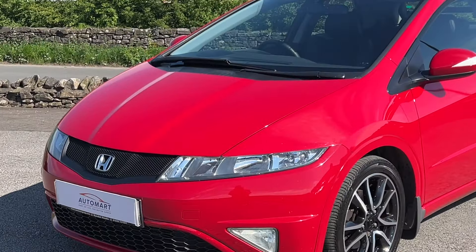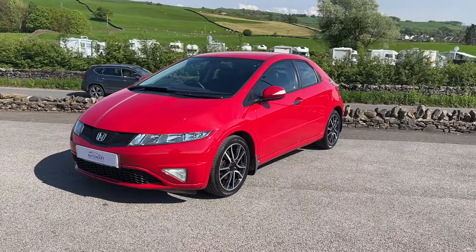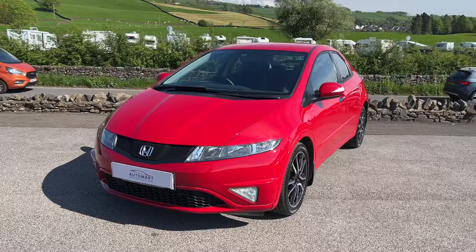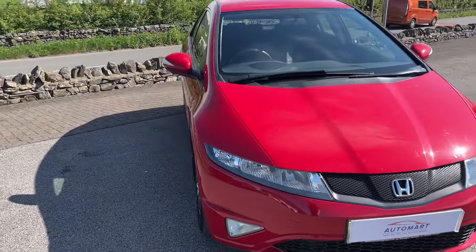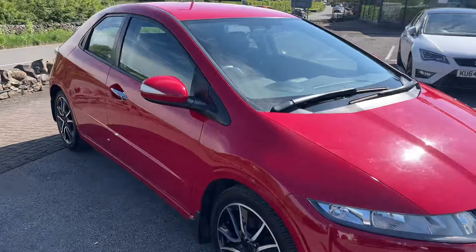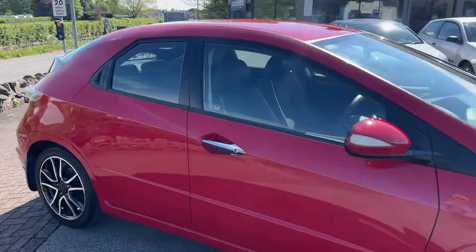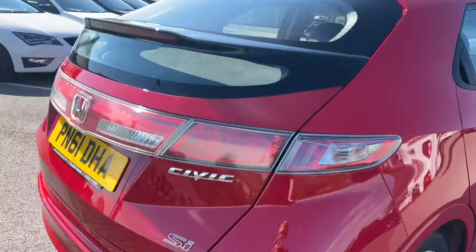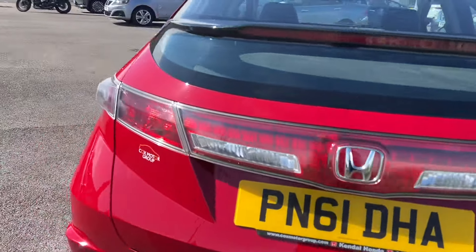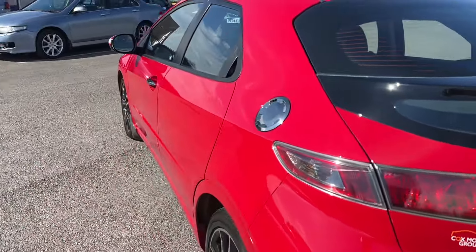Hello everyone and welcome to the Kendall Automate YouTube channel, my name is Sam. Today I'm showing you around this late 2011 Honda Civic Si. This is the 1.8 iVTEC model with a six-speed manual, naturally aspirated 1.8 engine pumping out 138 brake horsepower — that's 0-60 in just 8.8 seconds, so it's a nippy vehicle.